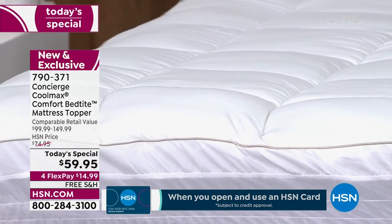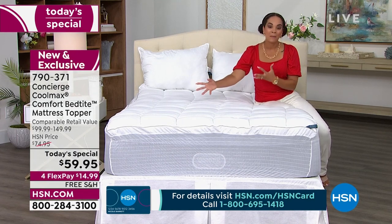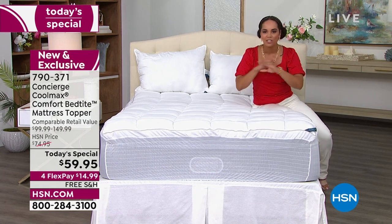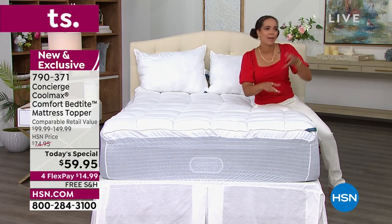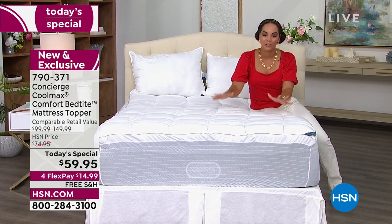The antimicrobial agent is built in, inhibiting that bacteria growth. And the bed tight fit — that's something you might be seeing for the first time. It accommodates your mattress whether it's 10 inches, 15, 18, all the way up to 20 inches. This mattress topper is going to be able to accommodate.